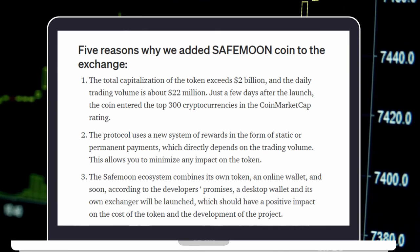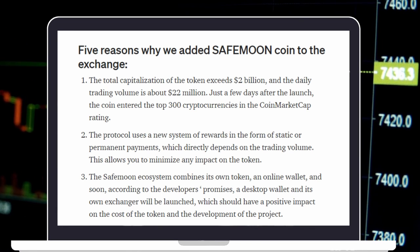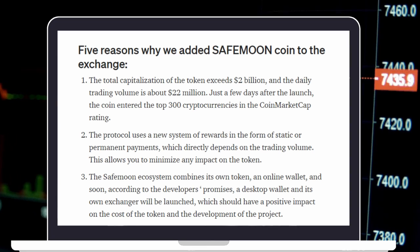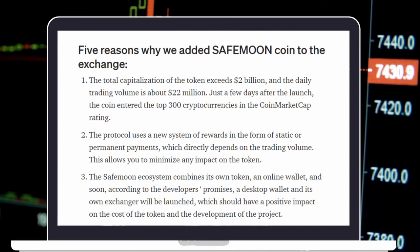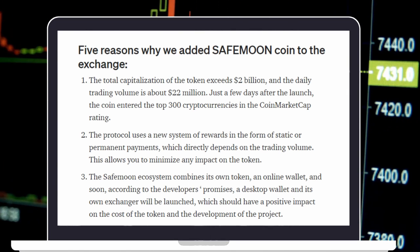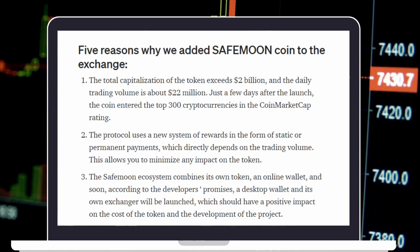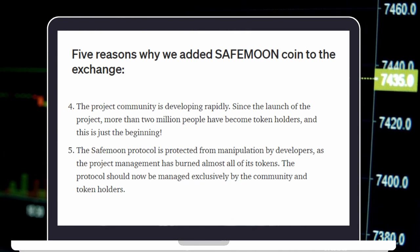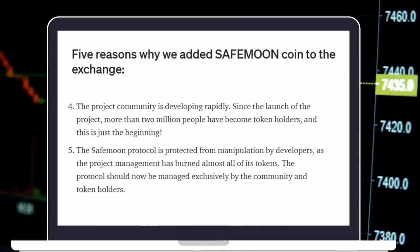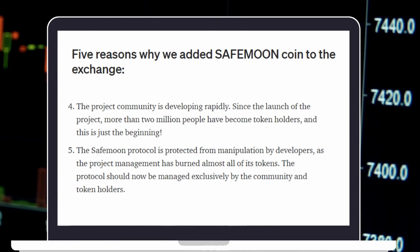KICK Ecosystem official outlined five reasons why KICKX added SafeMoon to the exchange. First, the total capitalization of the token exceeds $2 billion and the daily trading volume is about $22 million — just a few days after the launch, the coin entered the top 300 cryptocurrencies on CoinMarketCap. Second, the protocol uses a new system of rewards in the form of static or permanent payments, which directly depends on trading volume, minimizing any impact on the token. Third, the SafeMoon ecosystem combines its own token, an online wallet, and soon a desktop wallet and its own exchanger. Fourth, the project community is developing rapidly — more than 2 million people have become token holders since launch. Fifth, the SafeMoon protocol is protected from manipulation by developers, as the project management has burned almost all of its tokens, and the protocol is now managed exclusively by the community and token holders.